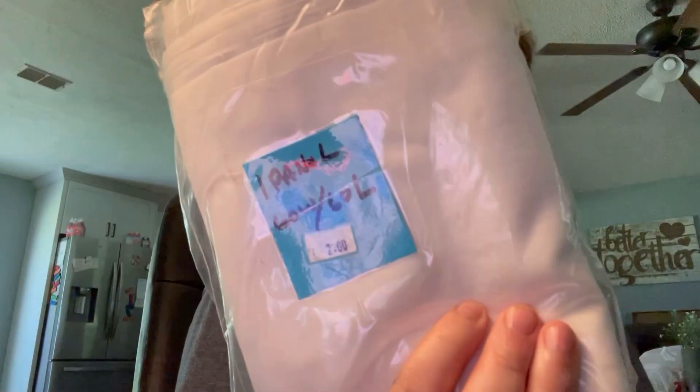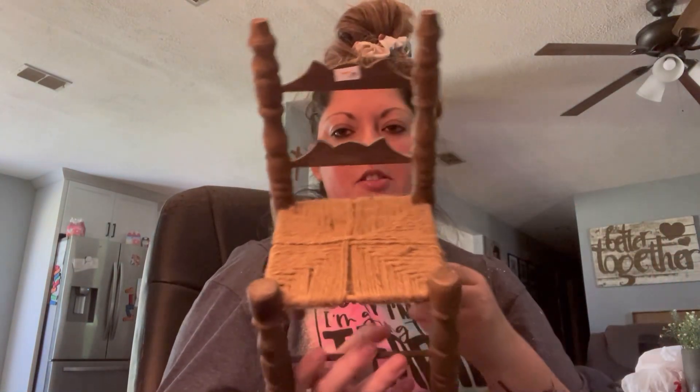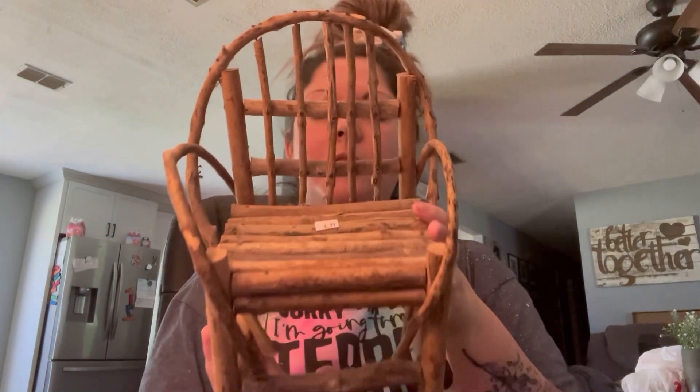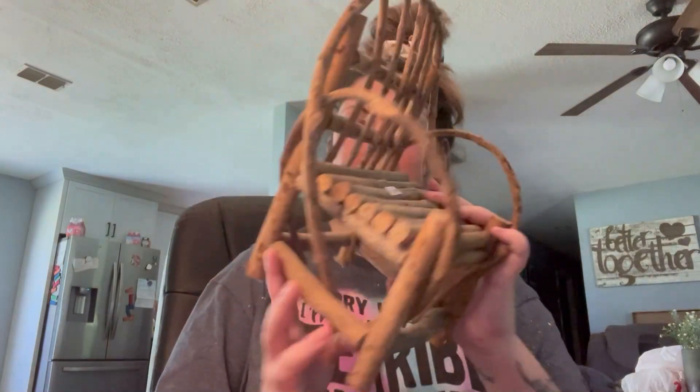I found a curtain panel that was half off and I'm going to put it in my craft room. I found this chair — I thought it was really cute. I'm going to style this outside; it was only $1. I also found another chair. I just thought this was so unique — $5 is a little pricey, but something in my gut was telling me not to pass this up.